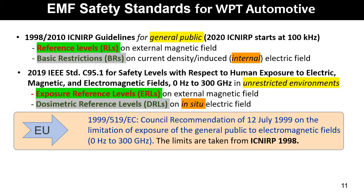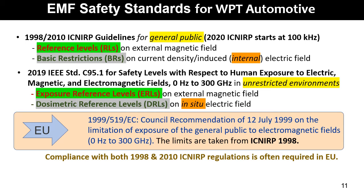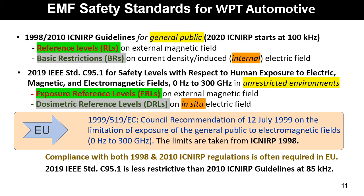In the European Union, low-frequency limits have been regulated since 1999 by a council recommendation, with limits taken from ICNIRP 1998. This implies that compliance with both 1998 and 2010 ICNIRP regulations is often required in some European countries. It should also be noted that the 2019 IEEE standard is less restrictive than the ICNIRP guidelines, at least at 85 kHz.